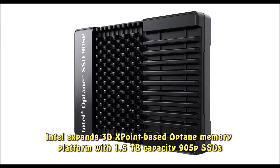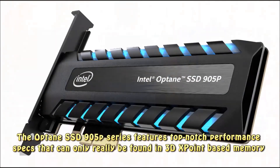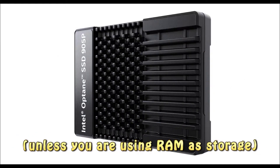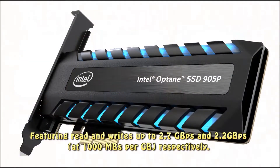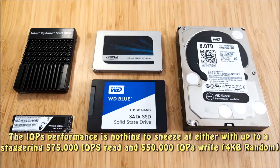Intel expands the 3D XPoint-based Optane memory platform with 1.5TB capacity 905P SSDs. The Optane SSD 905P series features top-notch performance specs that can only really be found in 3D XPoint-based memory, unless you are using RAM as storage. Featuring read and write speeds up to 2.7 GBPS and 2.2 GBPS respectively. The IOPS performance is nothing to sneeze at either, with up to a staggering 575,000 IOPS read and 550,000 IOPS write at 4KB random.